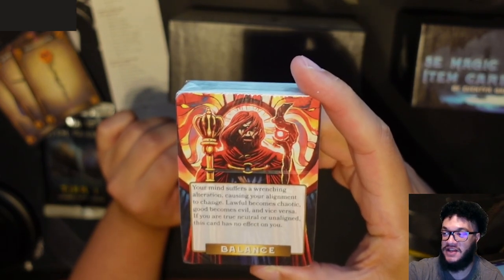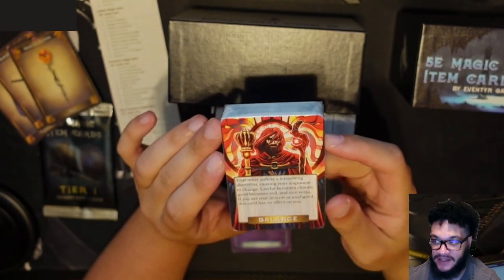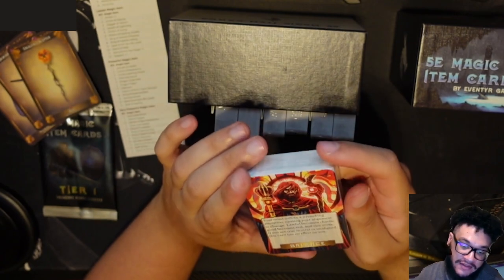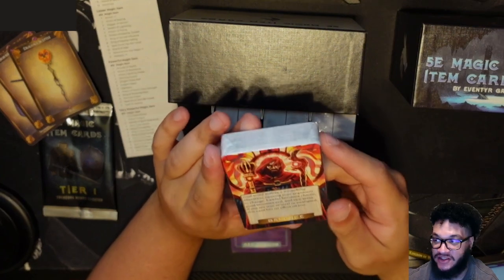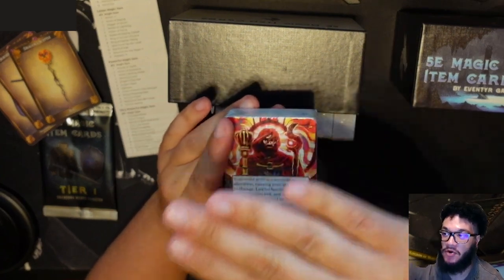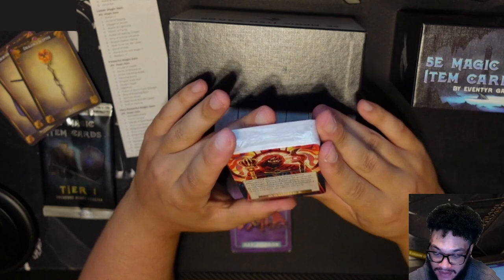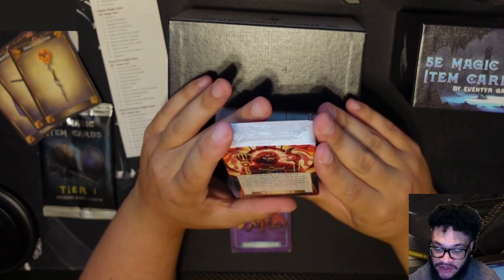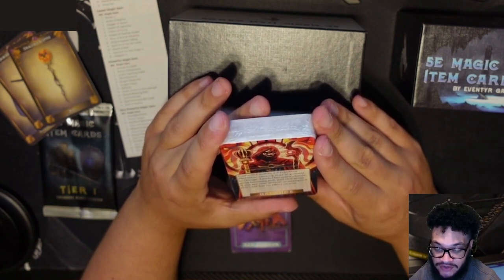Please forgive me — this is my first time working with an overhead camera and it's not in the exact position I'd like. I need to get an additional desk attachment so my camera arm can have a better proper overhead angle. But here's the Balance card: 'Your mind suffers a wrenching alteration causing your alignment to change. Lawful becomes chaotic, good becomes evil, and vice versa. If you are true neutral or unaligned, this card has no effect on you.' That's pretty cool.